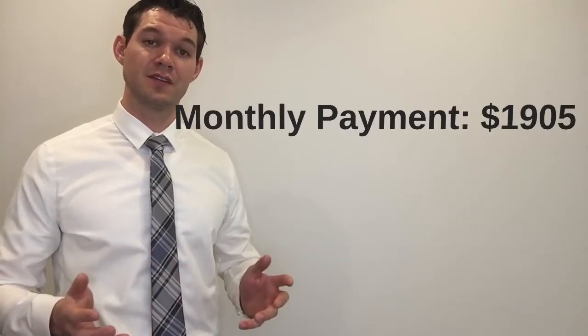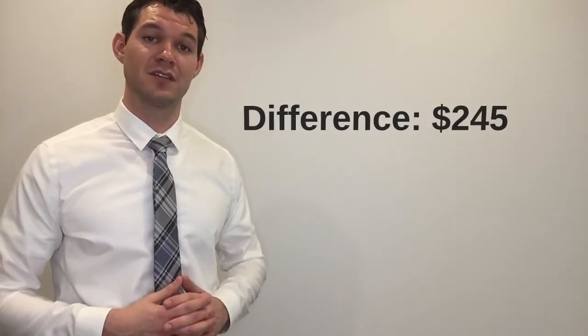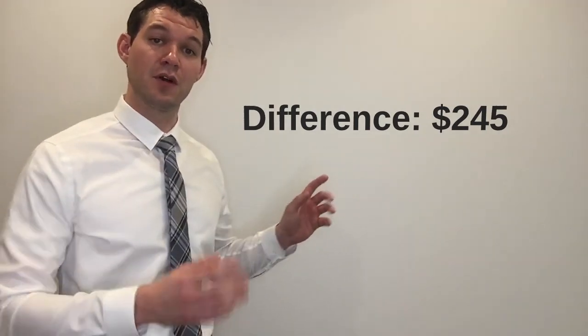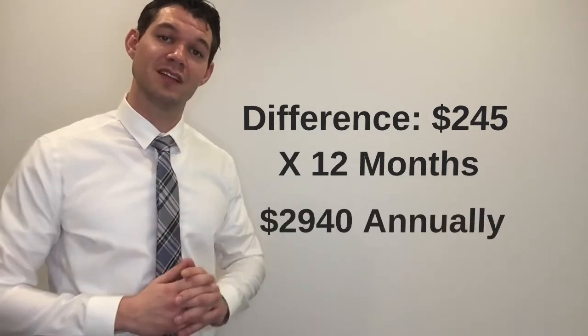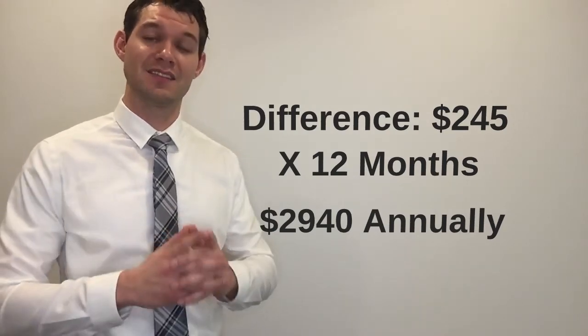A $400,000 mortgage at a rate of 4% has a monthly mortgage payment of $1,905. The difference between the two monthly payments is $245. If we take that $245 difference and multiply it by 12 months, the annual difference is $2,940. Now let's add that 1% lender fee of $4,000, and we're looking at a cost difference of approximately $7,000.